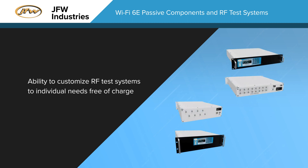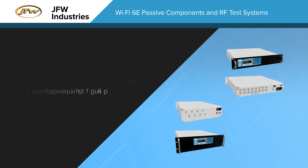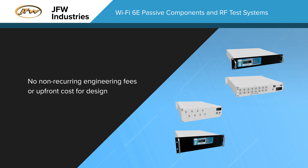JFW's number one strength is our willingness to customize our RF test systems, like the 50PA-1248 and 50PA-1183 series, to meet individual customers' needs. We do this free of charge, meaning there are no NREs, non-recurring engineering fees, or upfront costs for the design.